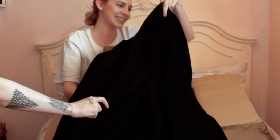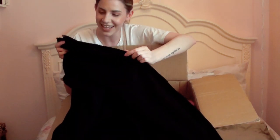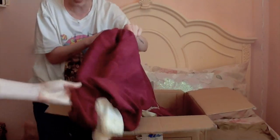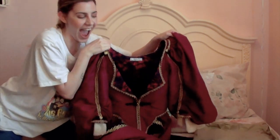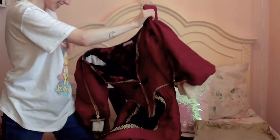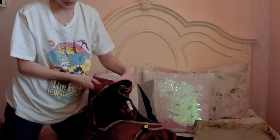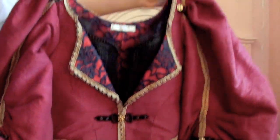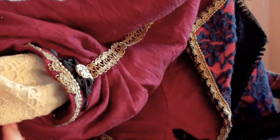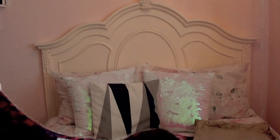Oh my god, so good! It's beautiful fabric. Look at this trimming — no wonder Barbossa wanted to keep it! I'm gonna cry, oh my god. I can't — look at these trims. Such a beautiful job!